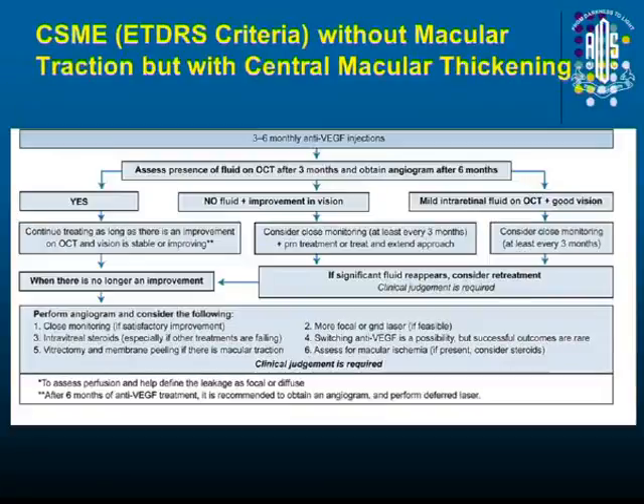If there is improvement and it becomes stable, you can stop. If there is no improvement, you can repeat the angiogram, change the drug to steroids, give additional laser, or switch the drug. This is the usual guideline by the Canadian group, which we can also to some extent practice.